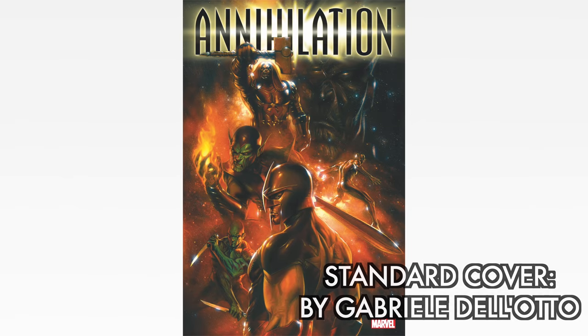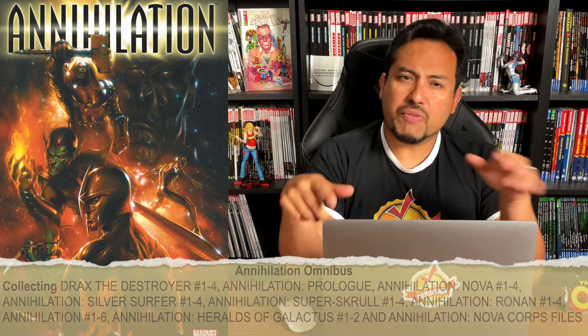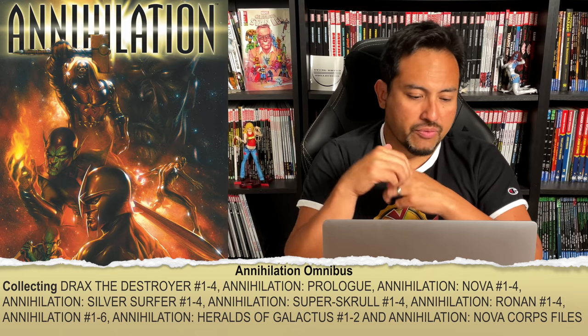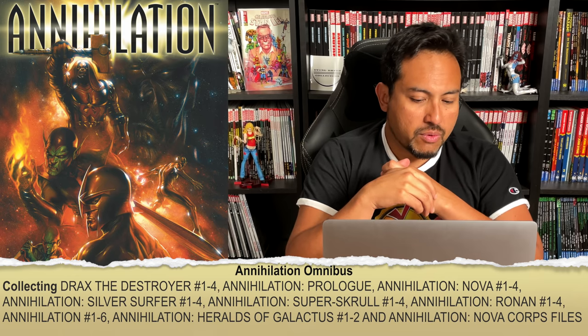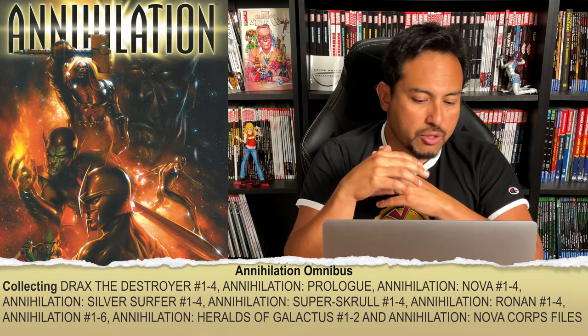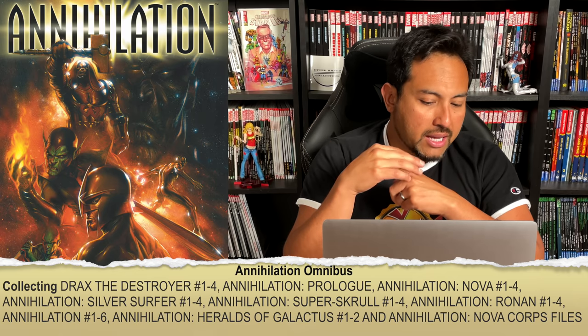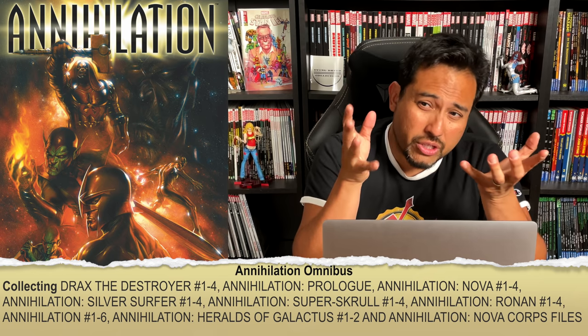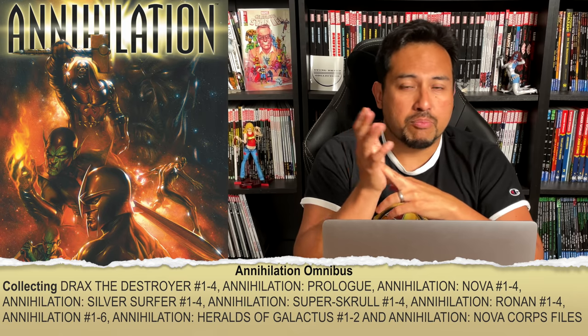The first one I'm going to be talking about is the Annihilation Omnibus. The standard edition cover is by Gabriel Delotto — it's a beautiful cover — and for the first time we are going to get a direct market cover. The content is identical to the very first two printings: Drax the Destroyer 1-4, Annihilation Prologue, Annihilation Nova 1-4, Annihilation Silver Surfer 1-4, the Super Scroll miniseries, Ronan, Annihilation 1-6, the main event, the Herald of Galactus, and the Nova Cordfile.